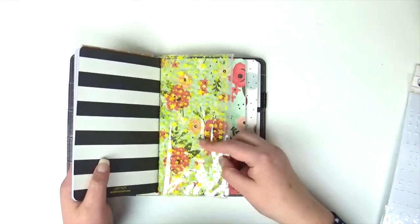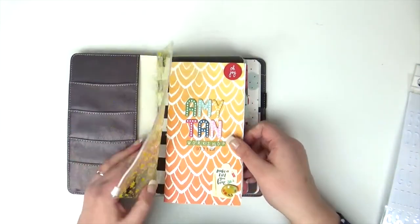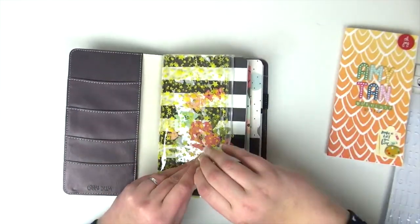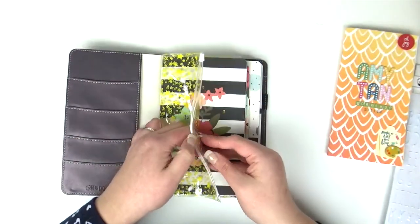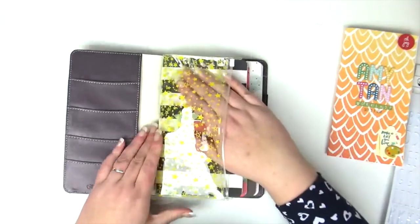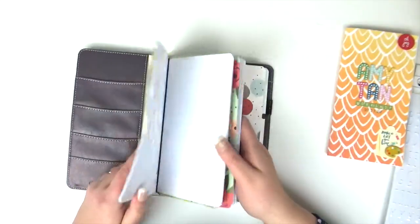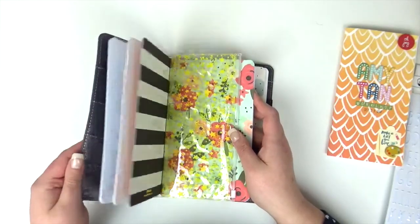I also got this pouch from Freckled Thorn, which I think was £6.99. I got this to include some washi stickers and that sort of thing. I haven't set it up yet, but it's a double pouch so you can use both sides as well.